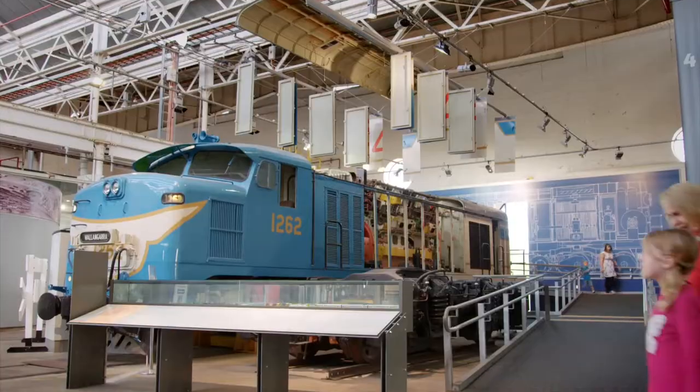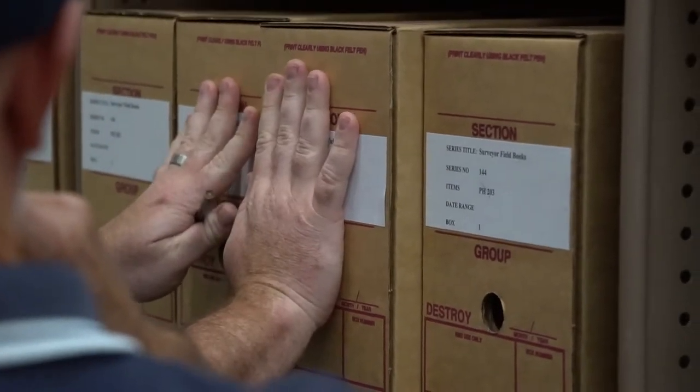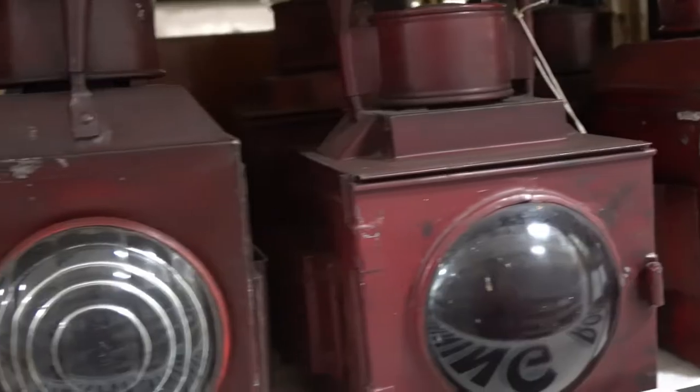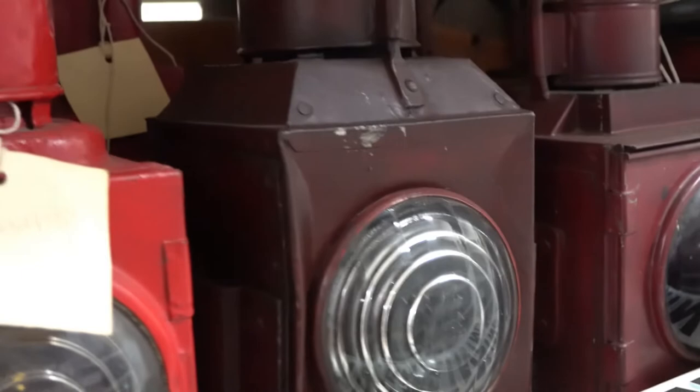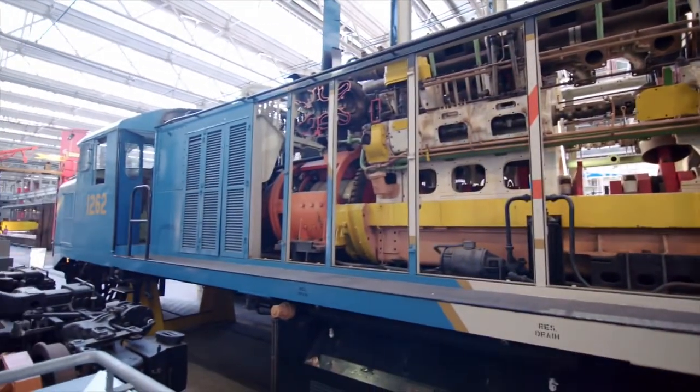My name is Rob Shields. I'm the Collection Manager at the Workshops Rail Museum in Ipswich. We've got about 30 or 40,000 individual objects — everything from teaspoons to diesel locomotives and everything in between.